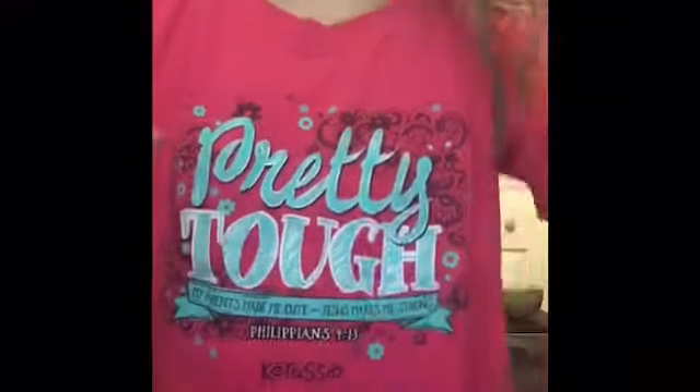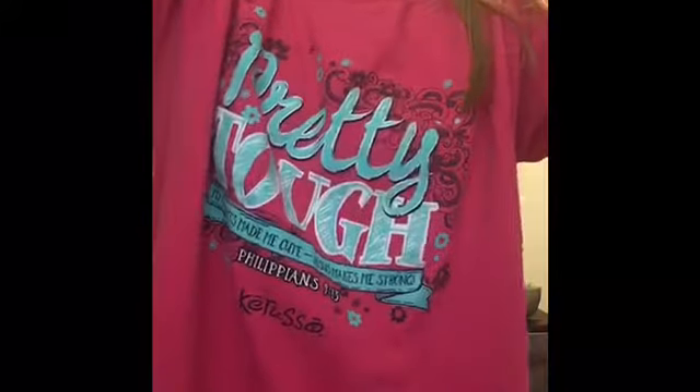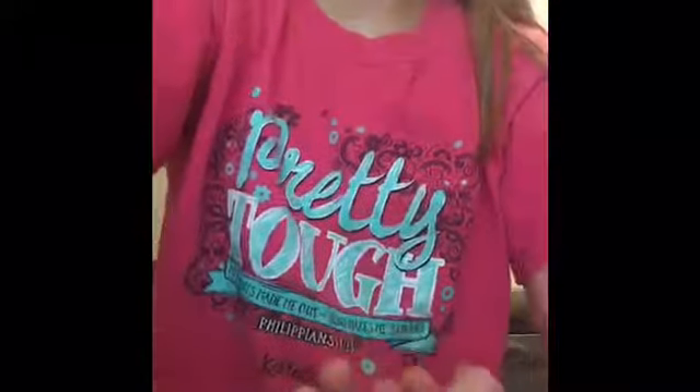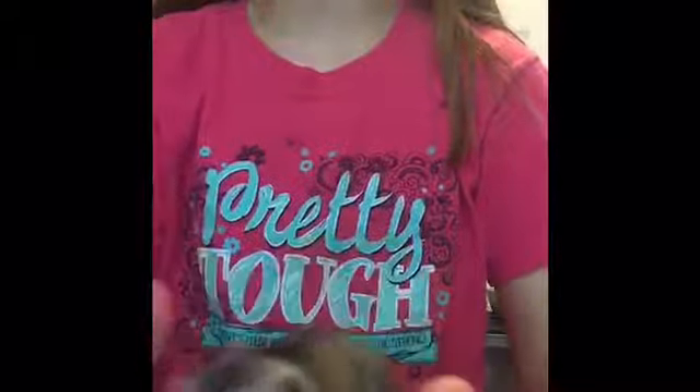I'm going to be handling her and showing you guys. I open up the cage and just stick my hand in there and wait for her to get on. And here she is in all her glory. She's really fast when she's excited — I think all hamsters are. If you drop your hamster, just leave them for a second, and if they start trying to run away, go and put your hands around them.